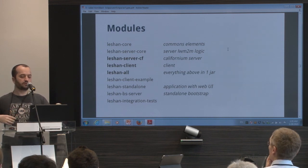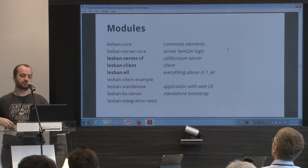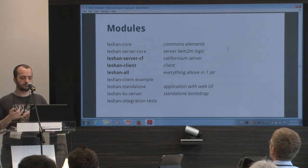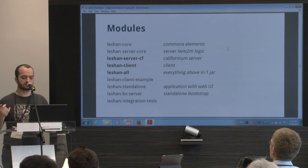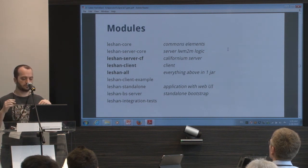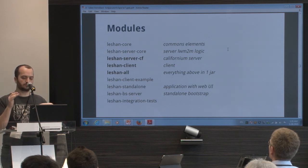The Leshan client still has the Californium code, the CoAP code, and the Lightweight M2M client code in the same project, but we are going to split that into several modules. And if you don't care and just want to use Leshan, you can get the leshan-all module, which is the client, the server, the Californium implementation, and the DTLS implementation all in one JAR.